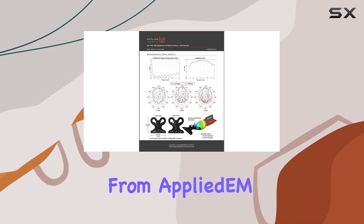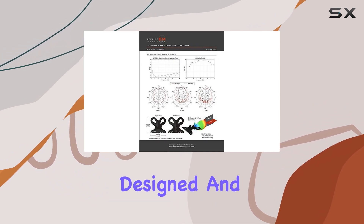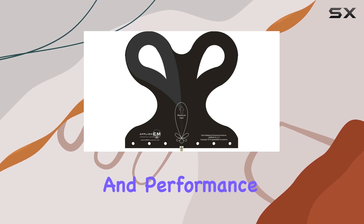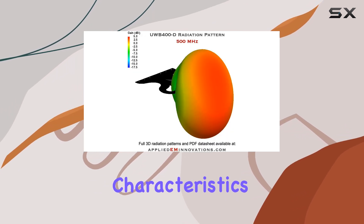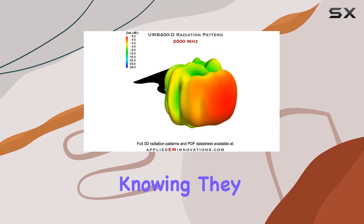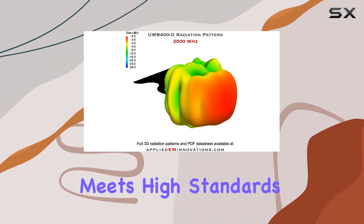Each antenna from Applied EM Innovations is professionally designed and hand-tested in the USA, ensuring top-notch quality and performance. The detailed performance characteristics provided with each unit give users confidence in their purchase, knowing they are getting a product that meets high standards.